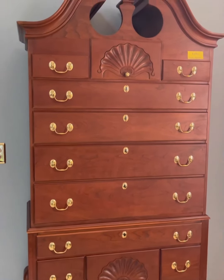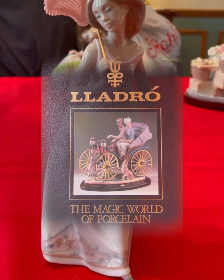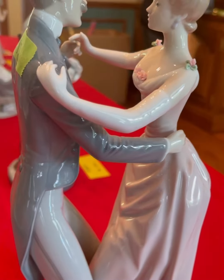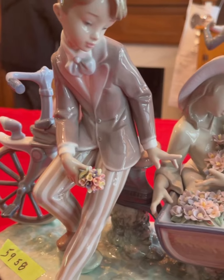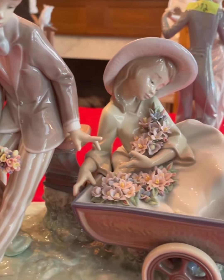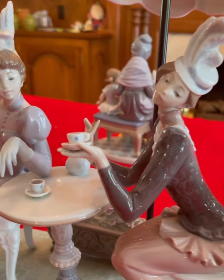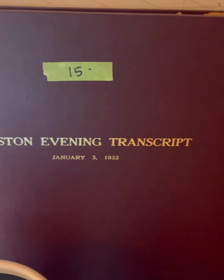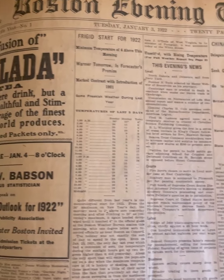Here's something new I learned: Lladro Porcelain, a Spanish-based company which creates these statues, are pretty collectible. I've never heard of them before, but apparently they've been featured in all kinds of movies and TV series — look up Will and Grace, Season 7, Episode 12, concerning Luizian the Bashful Geisha. Little bits of history, like this old newspaper with the protective cover, always catch my eye. This one was the Boston Evening Transcript from January 3rd, 1922.